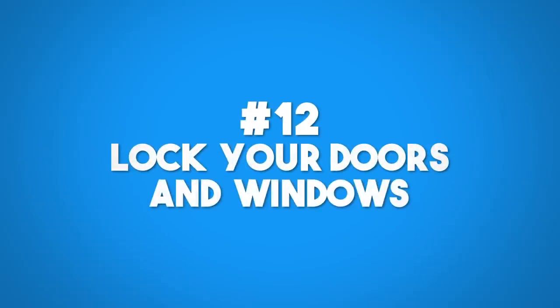Lock all doors and windows — it seems obvious. I thought my parents always did this, until I lost my key at 15 and found that half the windows were unlocked. Make sure all your doors and windows are locked. Try to break into your own house, and if there's a sliding door, put a piece of wood in front of it. Make sure nobody can get into your house.